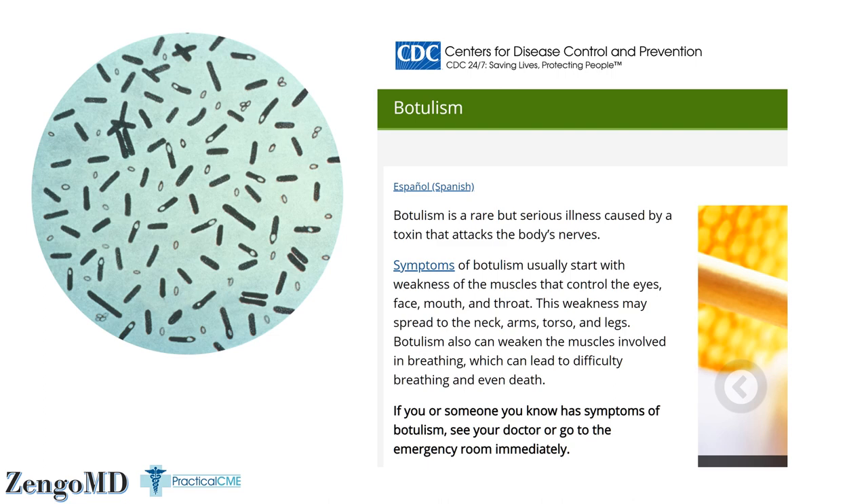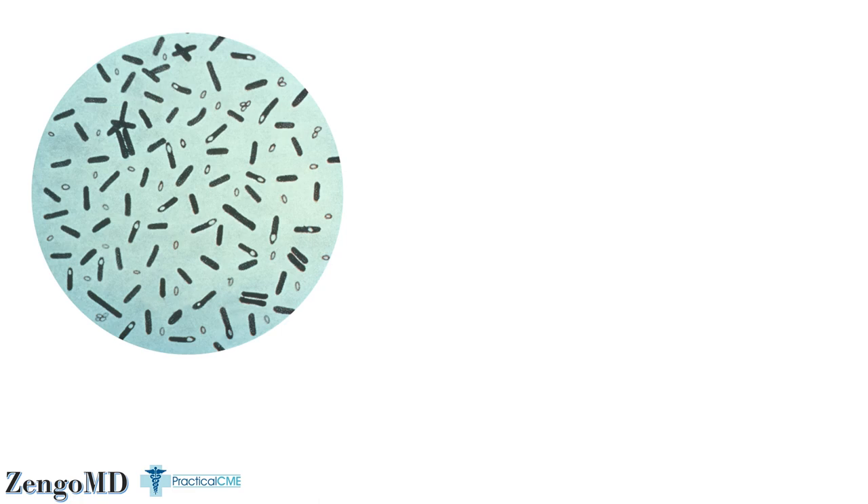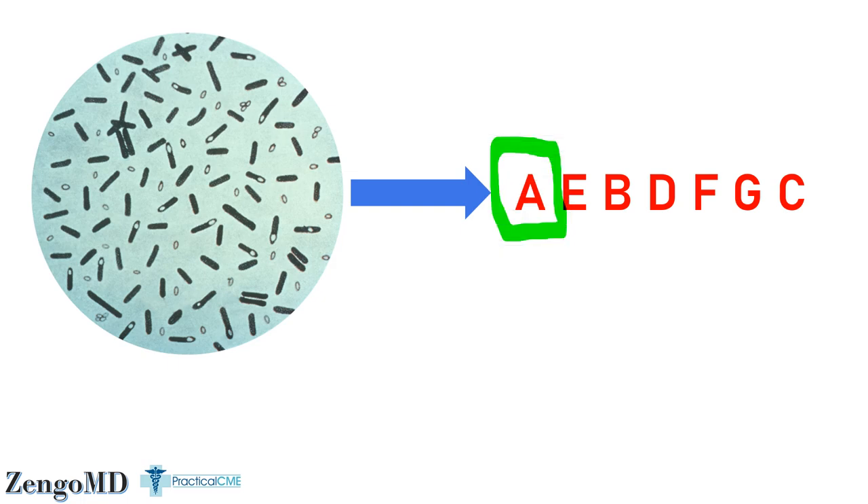Does anybody remember their mother telling them not to eat food from a dented can or you'd get botulism? There are even trace amounts in honey, causing the CDC to warn new moms not to give infants under the age of one honey — something I learned researching this video. But when you buy a vial for cosmetic use, there's no Clostridium Botulinum bacteria inside. The bacteria is kept safely in the lab and produces many different toxins, but only the A toxin has the most predictable use in cosmetic medicine.